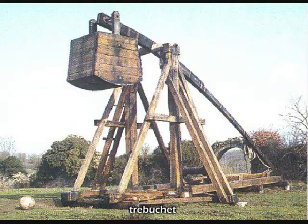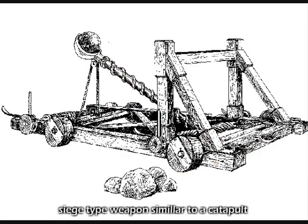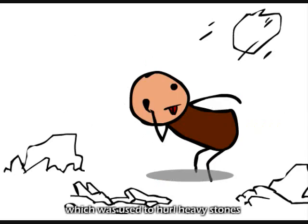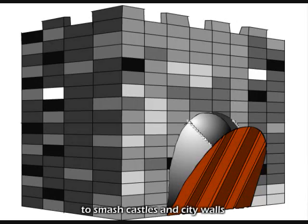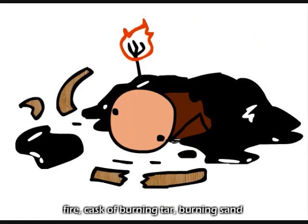The trebuchet was an invaluable medieval siege attack weapon, similar to a catapult, which was used for hurling heavy stones to smash castle or city walls. It fired sharp wooden poles and darts, fire, and casts of burning tar and burning sand.